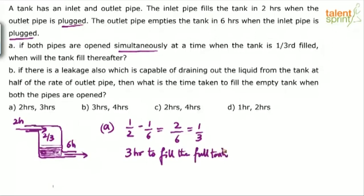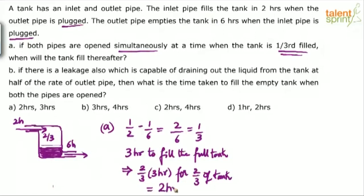Remember, both pipes were opened when the tank was already one-third filled. Already one-third of the tank is filled, so only two-thirds have to be filled now. For filling the full tank it takes 3 hours, so for filling two-thirds of the tank it will take two-thirds of three hours, which is 2 hours. That's your answer for Part A — 2 hours. Option B and option D get eliminated.